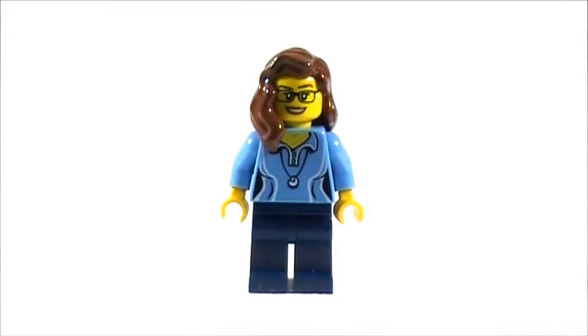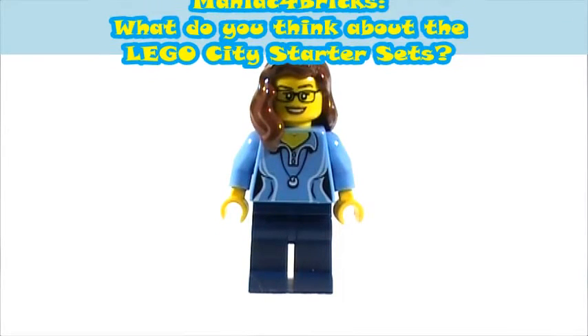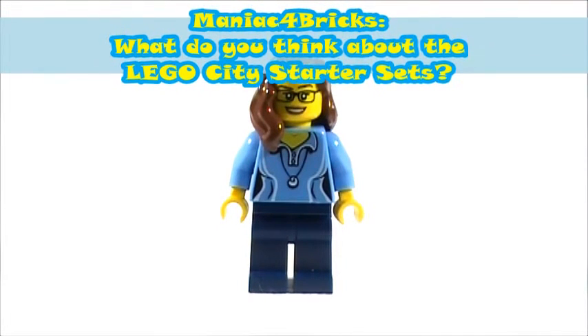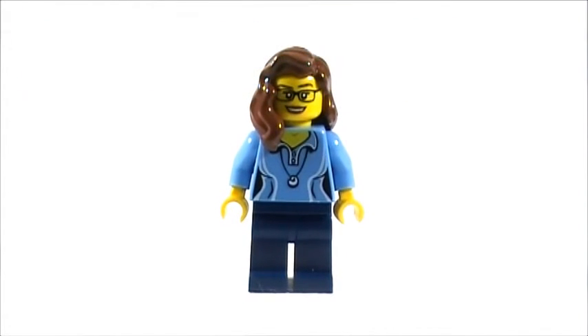Brick Chick here and welcome to Q&A Tuesday. Maniac for Bricks asked, what do you think about the LEGO City starter sets? Personally, I think the City starter sets are great.